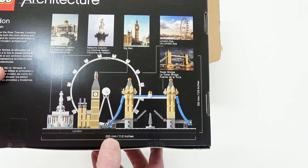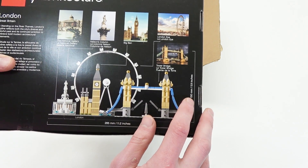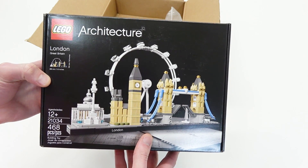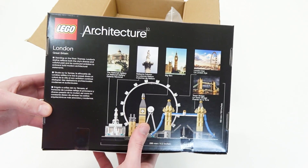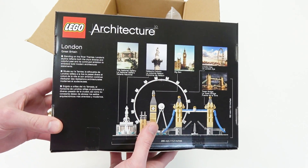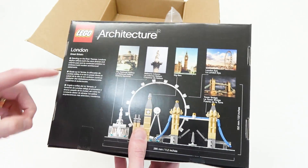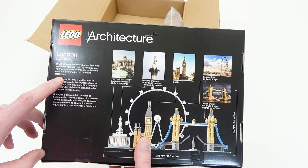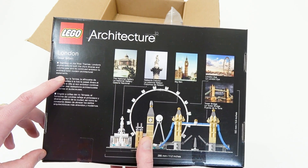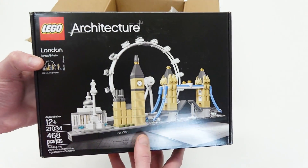What an awesome set — it looks like it's actually quite large. It's 11.2 inches, just short of one ruler long, and 150 millimeters or 5.9 inches, so half a ruler tall. It's actually pretty big. This is going to be the first Lego Architecture set I've ever added to my collection. I hope this doesn't start a new trend because there are so many great looking architecture sets out there, such as the Statue of Liberty. The box reads: "Standing on the River Thames, London's skyline reflects both the city's diverse and colorful past and its continued ambition to embrace bold modern architecture statements." It definitely looks pretty cool. I can't wait to build this.